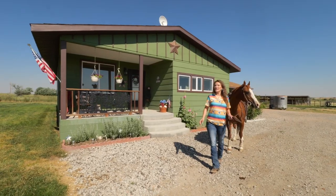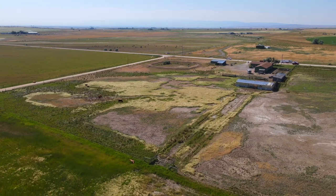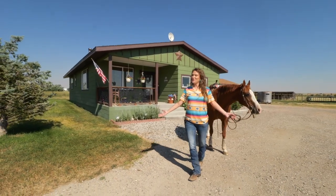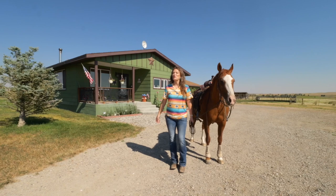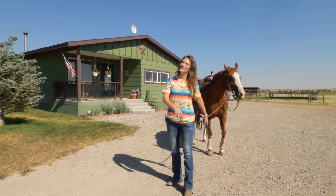One more thing I wanted to tell you is that this property is just 18 miles from downtown Casper. So you are far enough away that you can have some peace and quiet, but close enough to town that if you forgot something for your meal, you could go in and get it. We want you and your horses and really all your other animals to love where they live. See you soon.